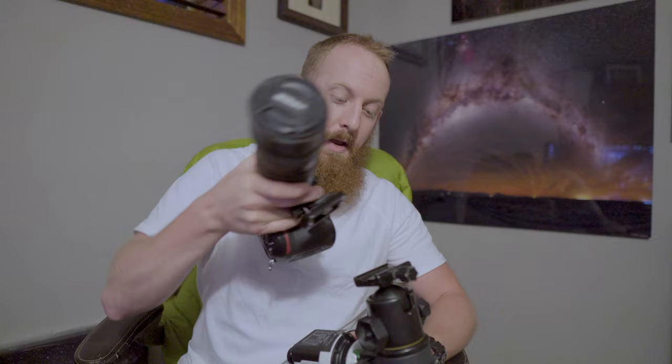Here's the ball head — the camera is gonna sit up on top of this. Basically what I would do is have the camera on top of this ball head and tighten everything down once I do the quick polar alignment.